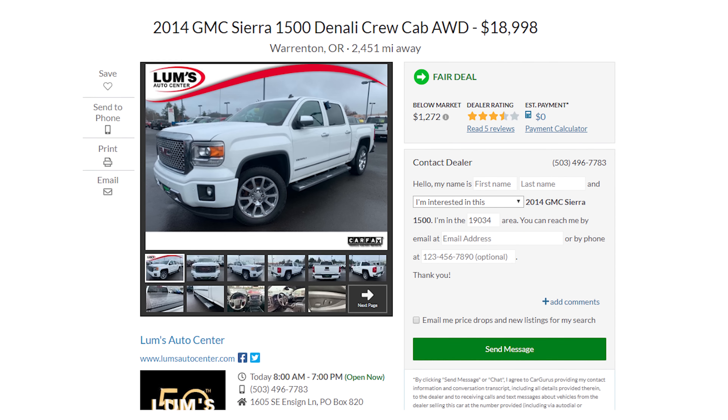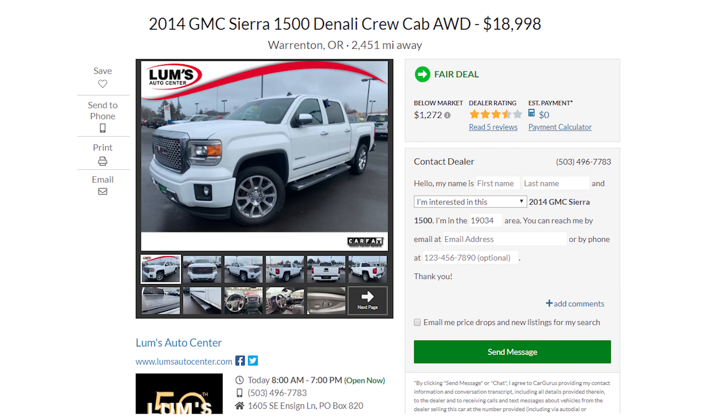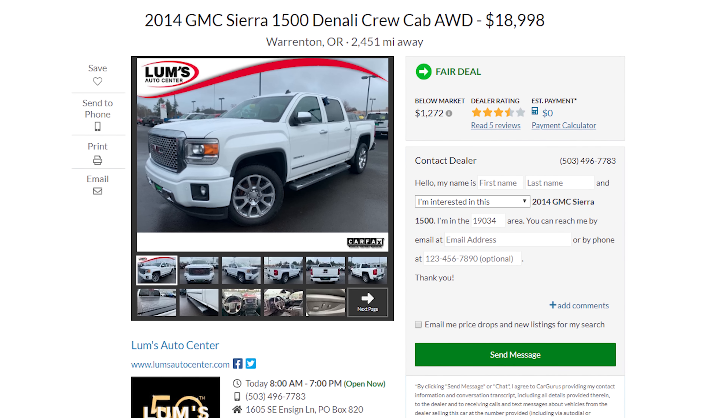All while getting over 20 miles to the gallon. And when you snag a Denali with all this luxury for under $20,000, you're going to be hard-pressed to find a better deal. But luckily, we're only getting started, and you know I always save the best for last.